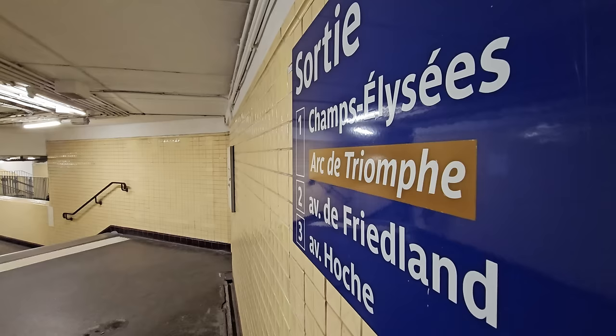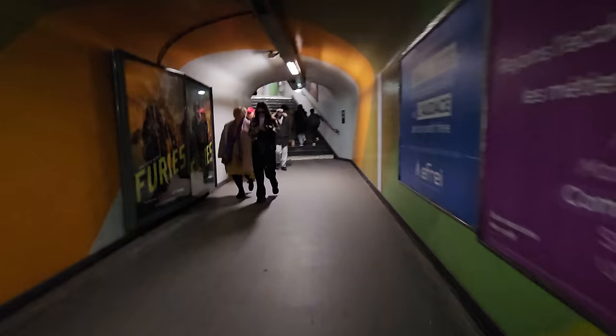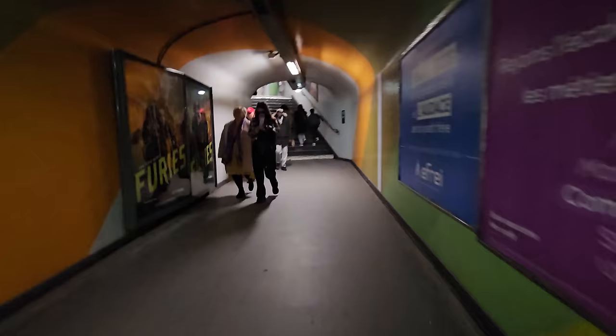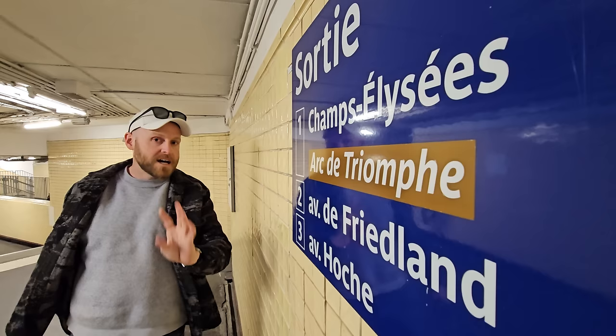First things first: when you're exiting at Étoile - Charles de Gaulle Étoile is the station we're at right now - don't follow the signs to the Arc de Triomphe. Exit one is going to take you on a really long, circuitous route all the way underground and back up. It's a mess. Just take exit two. It's ridiculous, and it also pops you out in the most obvious spot, which you can find with no problem.